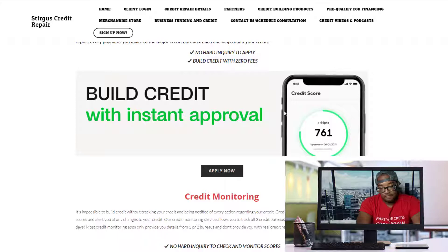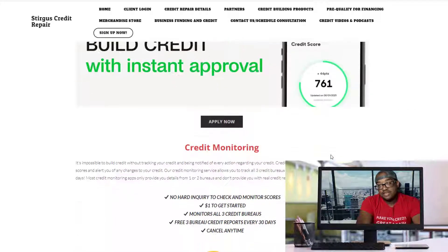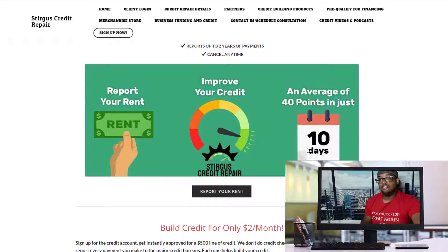Most people see their rent reported to their credit report within 10 days after they apply. Sometimes it can take up to 30 days to begin reporting, but in most situations it starts within 10 days. Once you apply for a few revolving accounts, a few credit building loan accounts, and get your rent reported, your credit scores should easily jump a hundred points after a few months of making on-time payments. So don't go out and apply for these accounts if you're not going to make your payments on time, because that's going to hurt your credit score more than help it.